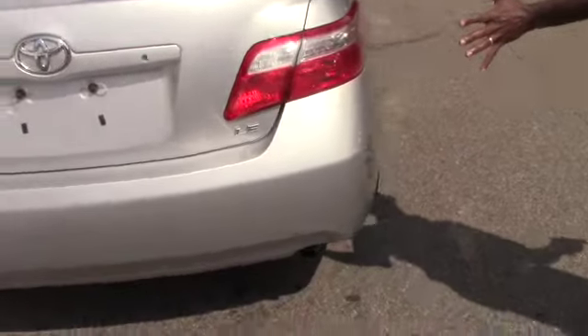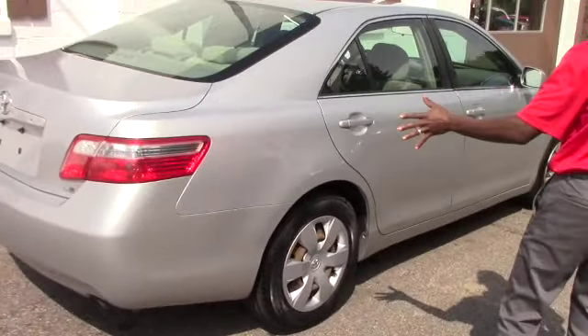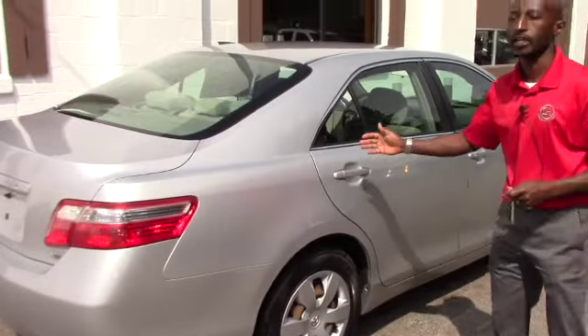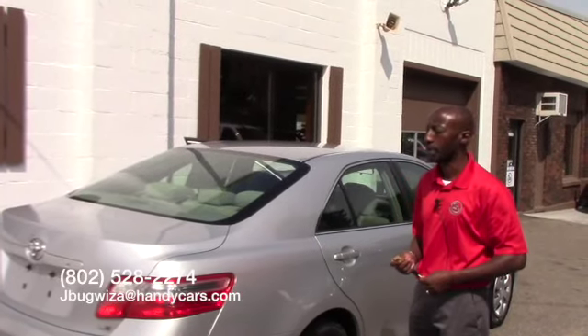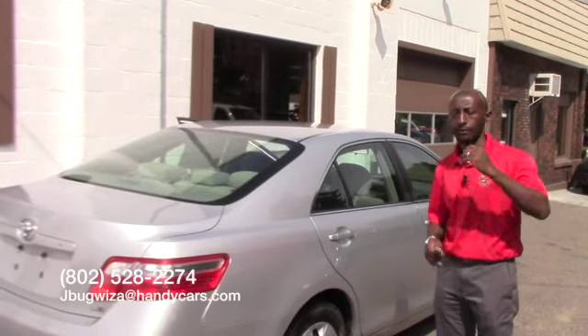On the back, the rear bumper is nice and clean. The only thing we found is small scratches on the front bumper. This vehicle is available right now for a test drive. If you want to come over now or this afternoon, let me know — I will be happy to help. My phone number is 802-528-2274. Thanks, have a nice day.